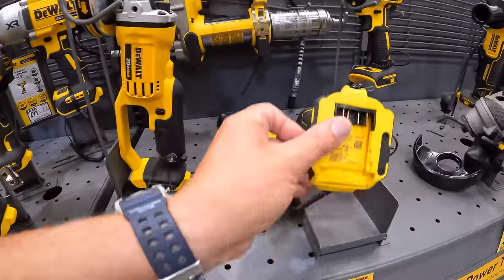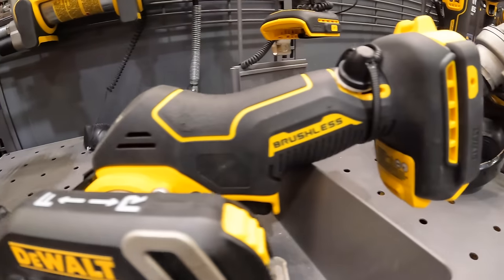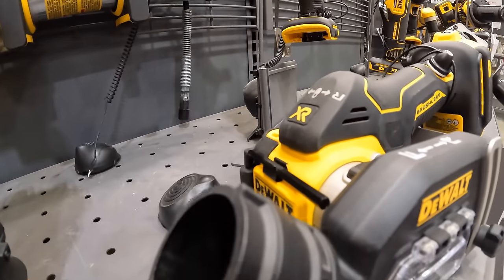This 3-inch cutoff wheel is a nice tool — I did videos on it. It's a fantastic tool.